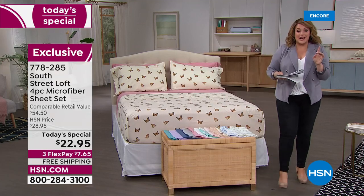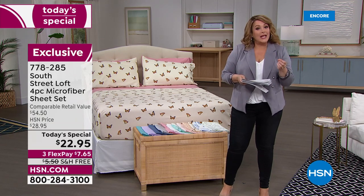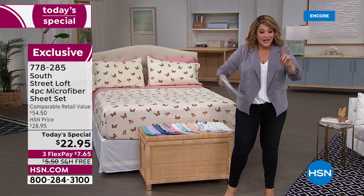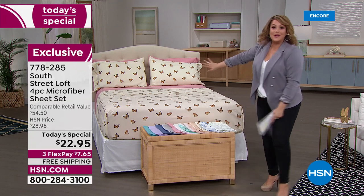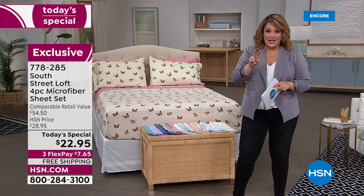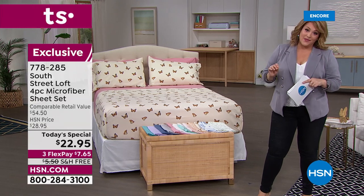$22.95 is the price today, regardless of what size your bed is. You can pick up the twin, twin XL, full, queen, king, and California king — same price across the board. Three flex pay means $7.65 is all you pay to get a brand new look in your bedroom. We've got extra pillowcases available too. If you like to really fill up that bed with pillows, you can pick up a two-pack today at $12.95.